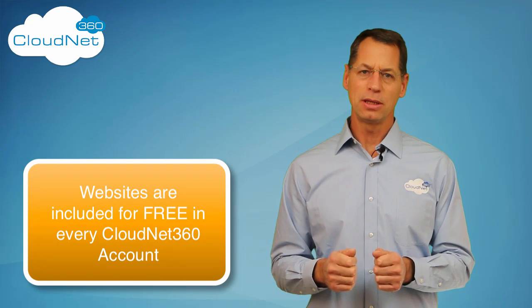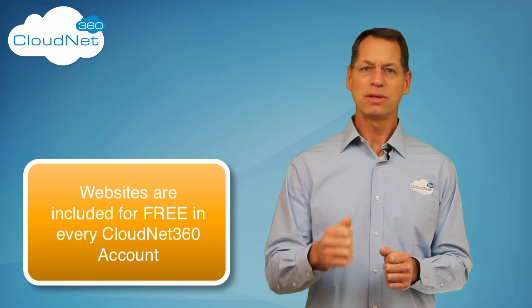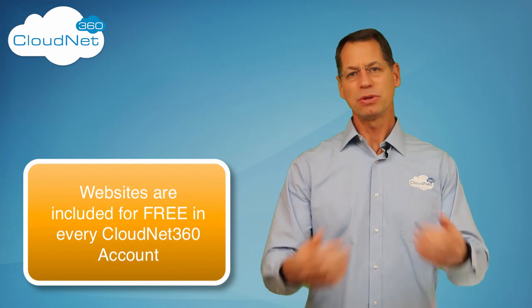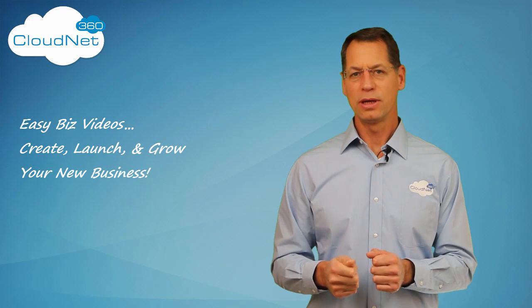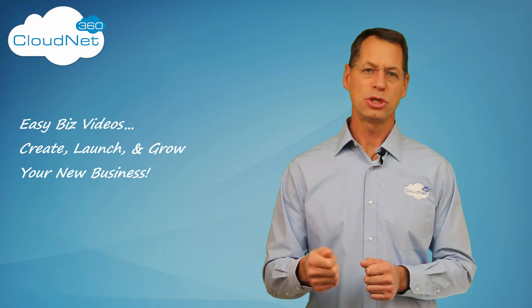So save that money, put it into your marketing budget, and go off and get your business out into the market. Do it quickly, save that money, and spend it on marketing to get people to that website. I hope this makes sense to you — it's just one more way that CloudNet 360 helps you sell more, faster and cheaper.